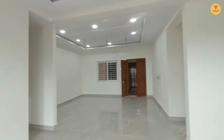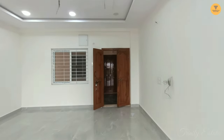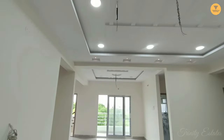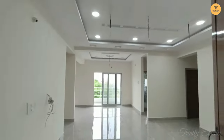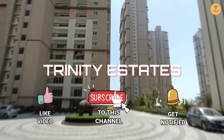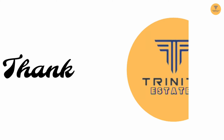This is the property visit. We have more information about the property — please give us a call. This is the end of the video. Thank you for watching.